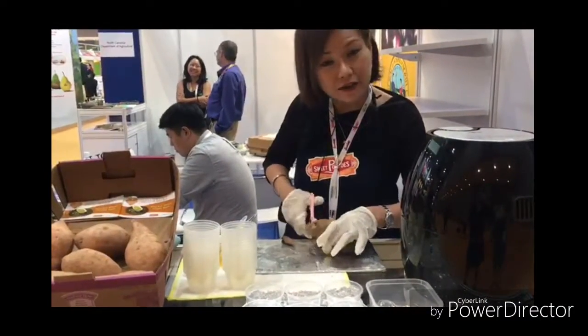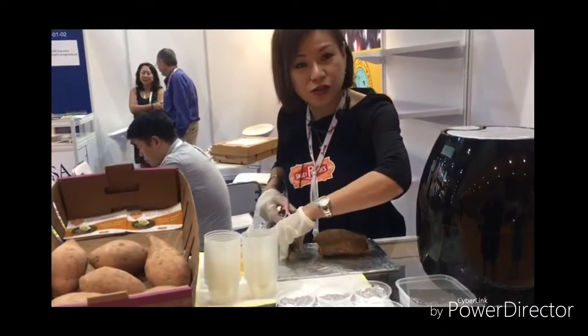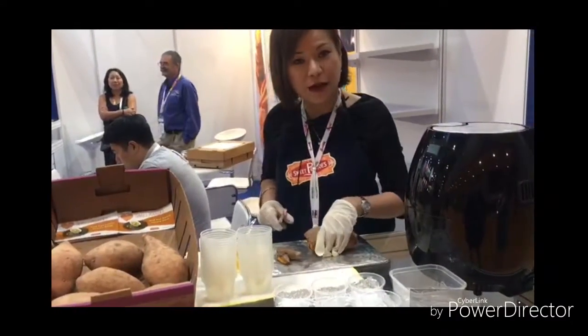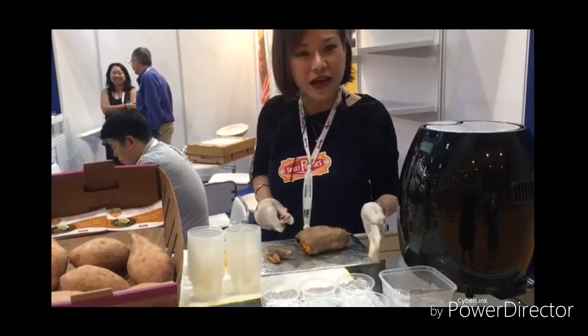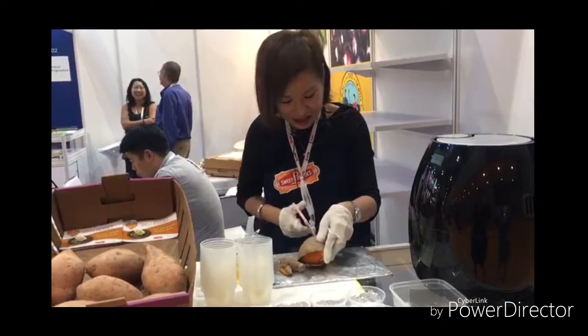With normal sweet potatoes, as you understand, the skin will actually stick onto the flesh. But our sweet potatoes from North Carolina — Grade A sweet potatoes, Coverton sweet potatoes — the skin doesn't stick.